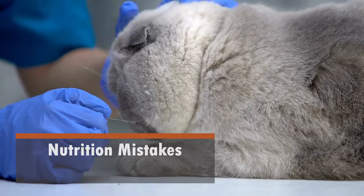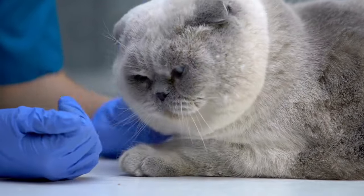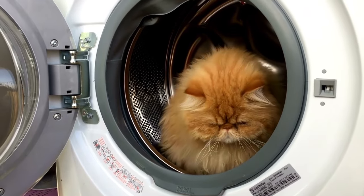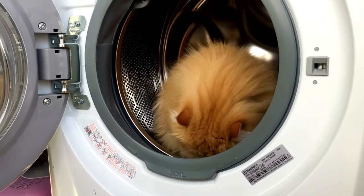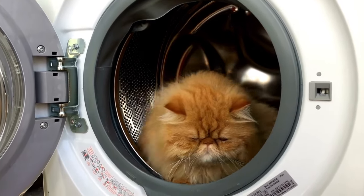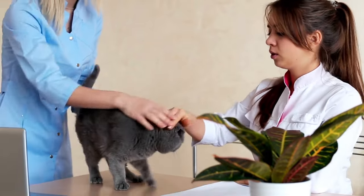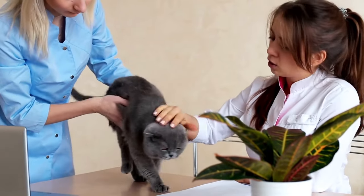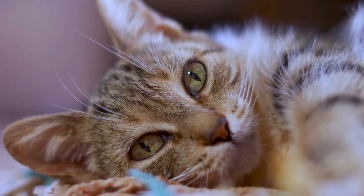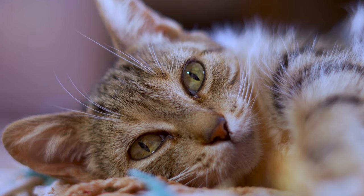Common cat nutrition mistakes. Despite our best intentions, cat owners often make common nutrition mistakes that can impact their pet's health. These include overfeeding, offering too many high-calorie treats, or giving in to picky eating habits. Over time, these errors can lead to obesity, nutrient imbalances, and digestive issues. Additionally, feeding dog food to cats or disregarding food labels can be harmful. It's essential to educate yourself about proper cat nutrition to avoid these common pitfalls and ensure your cat receives the nutrients they need for a long and healthy life.